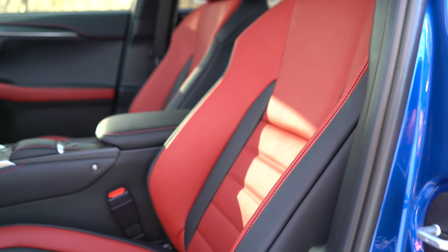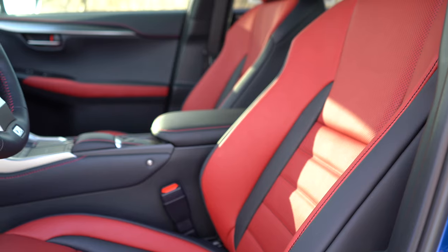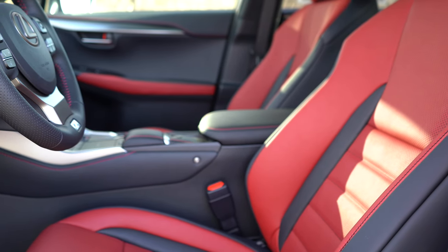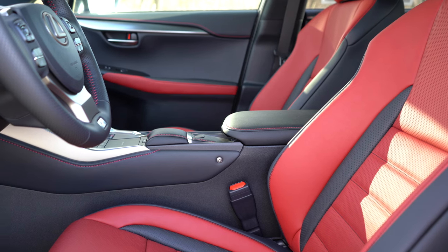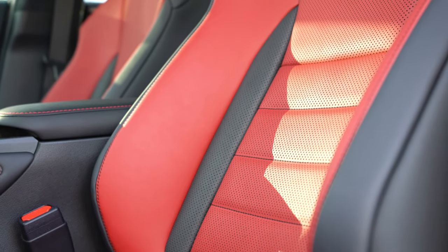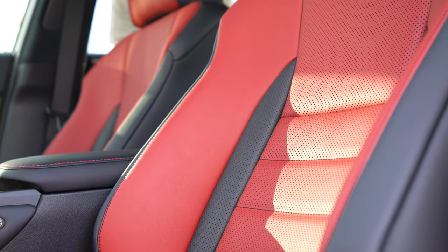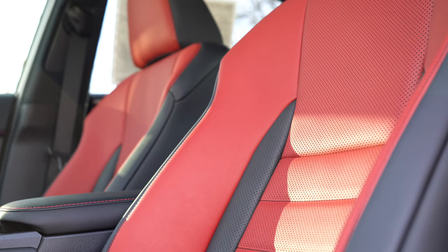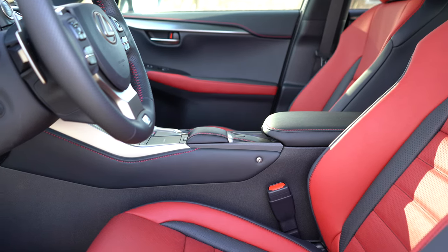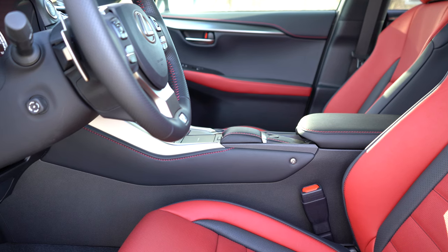The front seats are really the best part of the NX 300. The driver gets a 10-way power adjustable seat and the passenger gets 8-way power adjustable. Heated and ventilated front seats come with the Comfort Package for $1,140. Leather finish is standard, and we have the red circuit leather today. The seat comfort in any Lexus is absolutely amazing — the seats feel like they're hugging you. For anyone with back issues, Lexus has the best seat comfort of any manufacturer out there right now.